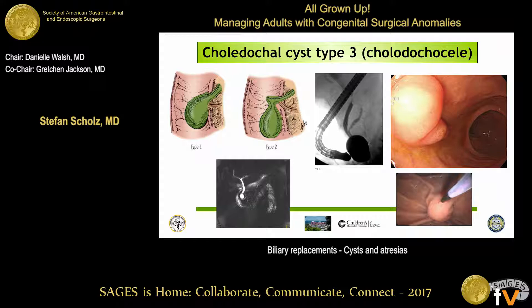Type 3 is called a choledochocele, and it's essentially at the origin of the pancreatic and bile ducts. The thought is there is no cancer risk, or very little — there are just a few case reports in the literature. Recently, interventional gastroenterologists performing ERCP treat this minimally invasively and endoscopically by opening it up, draining it, and sometimes excising the mucosa. That seems to be a satisfactory approach, though there are some case reports of cancer, which are certainly very limited.